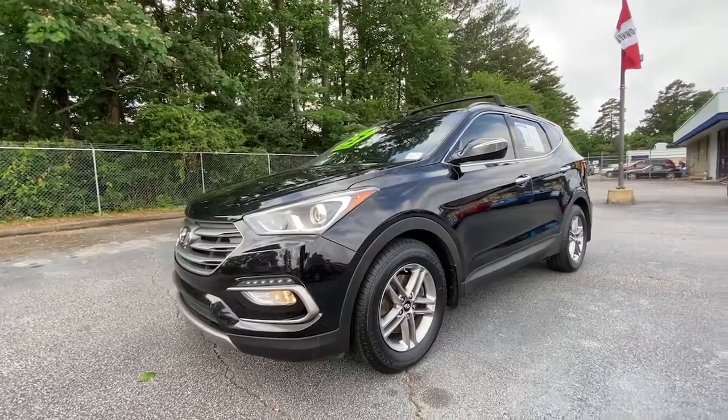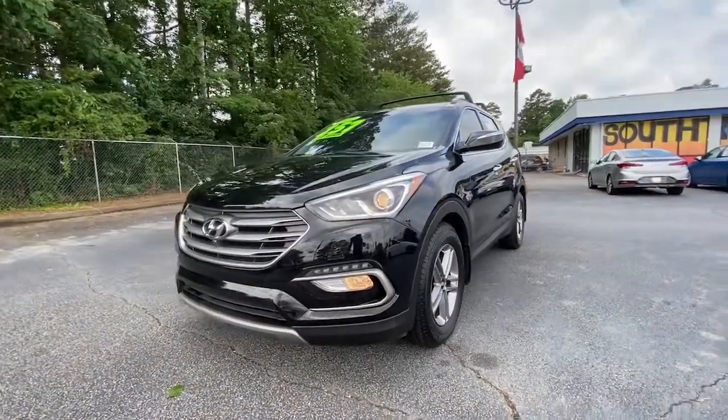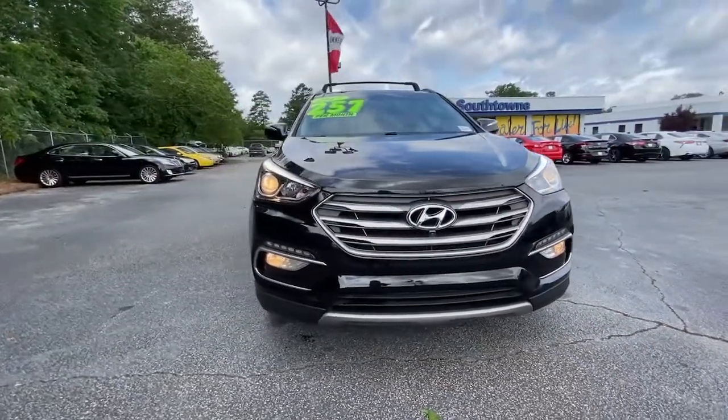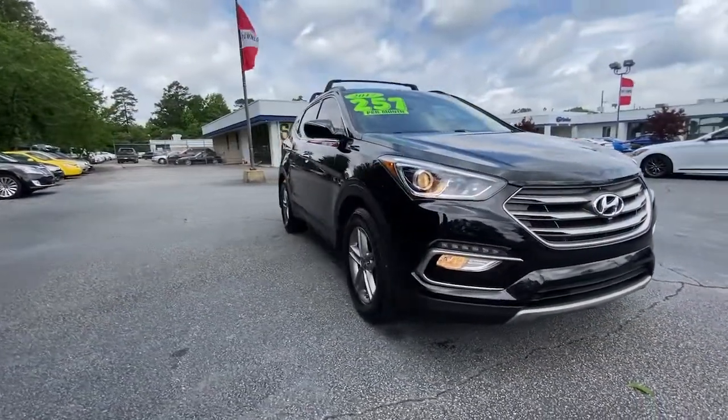Get into a car with value. 2017 Hyundai Santa Fe Sport. With less than 90,000 miles on the odometer, this vehicle provides excellent value.